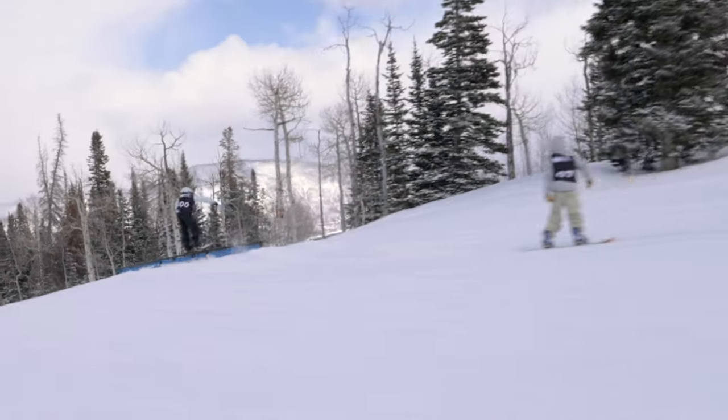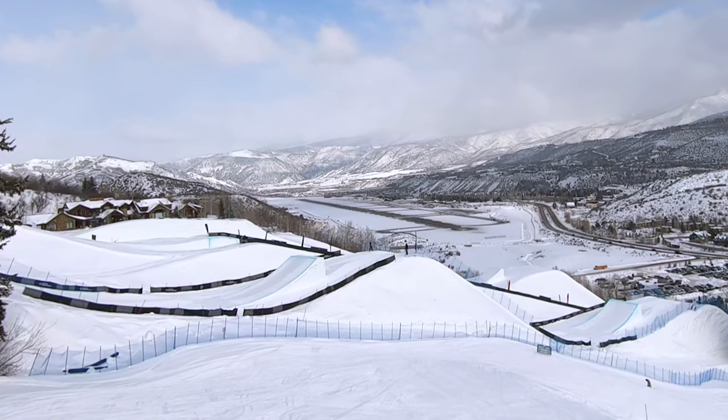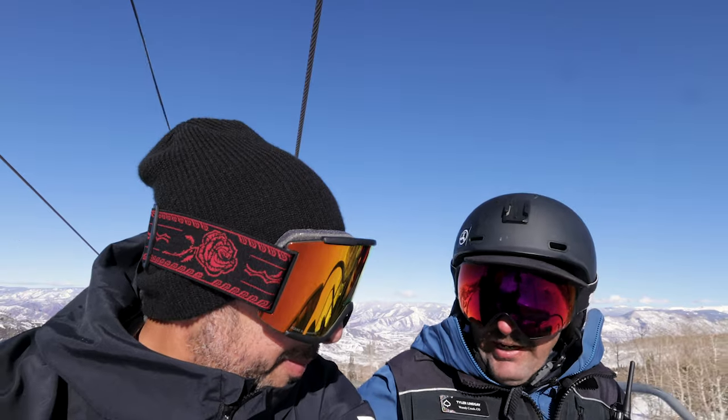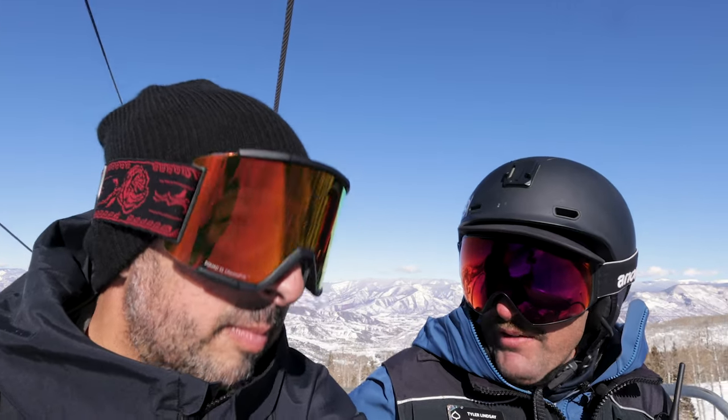Toward the bottom, as you get to the Government Trail, you get into the X Games terrain that you've seen on TV. Over at Buttermilk, our parks are a little bit more spread out — they're kind of linear in how they're set up, and it's kind of an adventure around the mountain going from park to park.